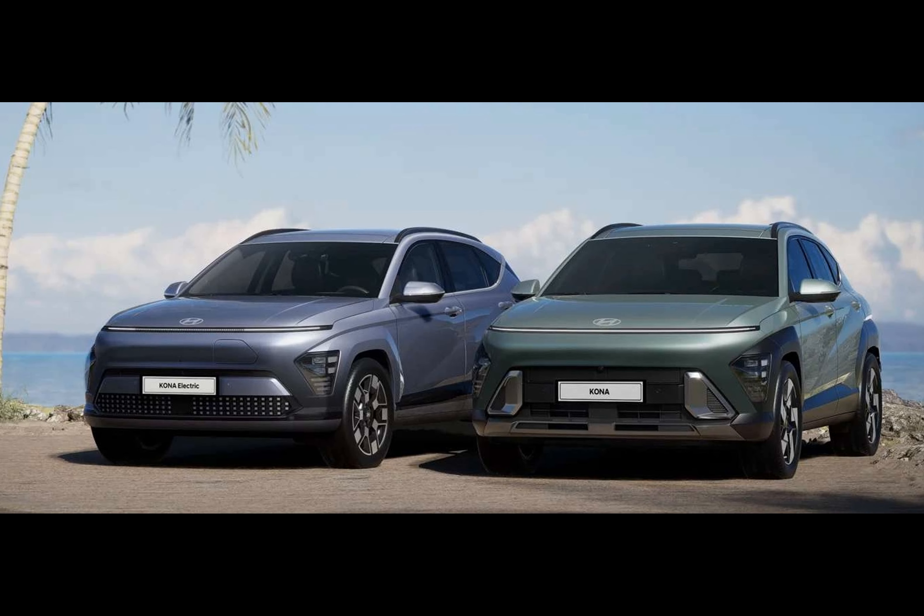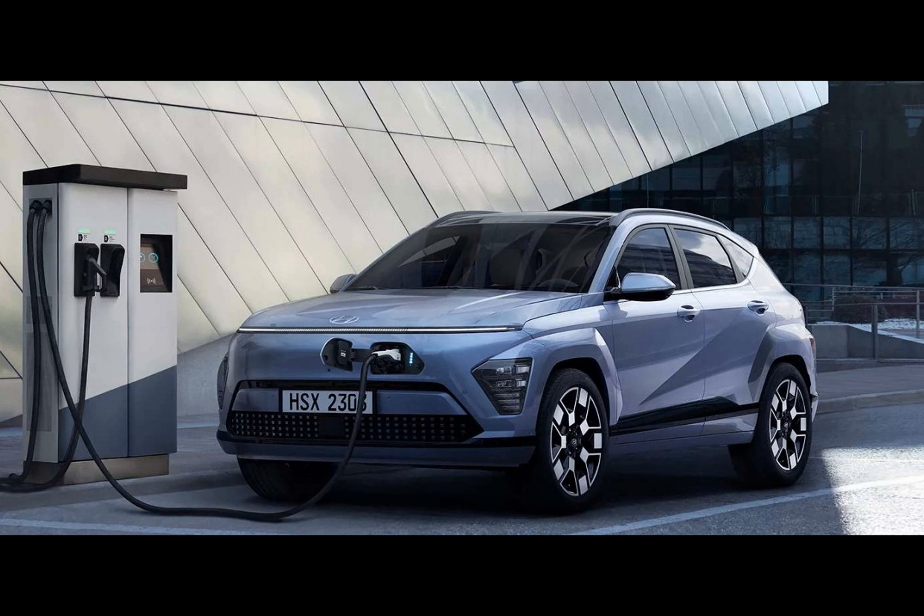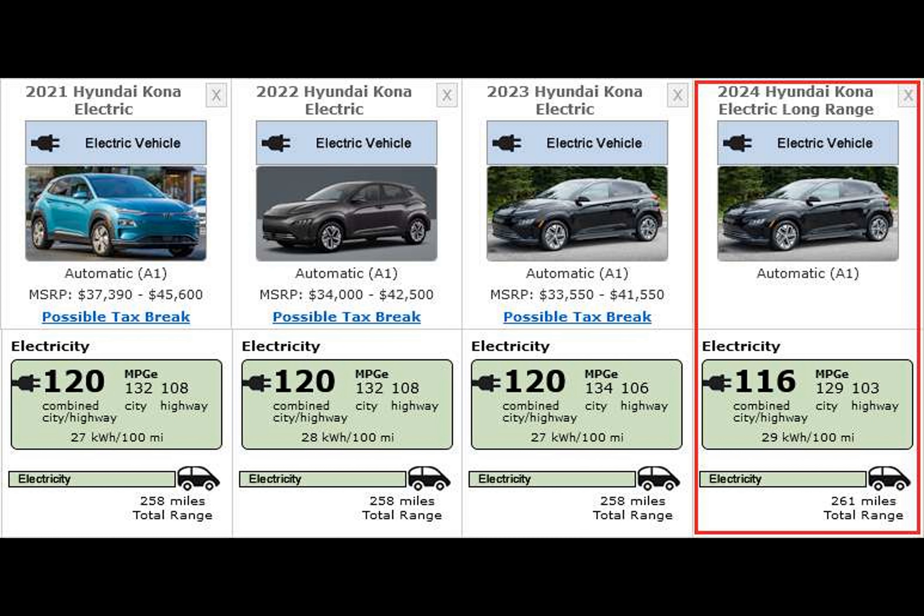Another improvement is the charging speed. The 2024 Kona has a 10.8 kilowatt onboard charger, helping it achieve a 10-to-100 percent charge in six hours and five minutes. By comparison, the 2023 Kona Electric had a 7.2 kilowatt built-in charger and took nine hours and 15 minutes for the same charge.